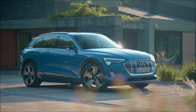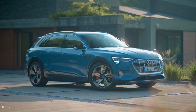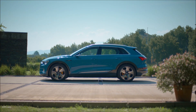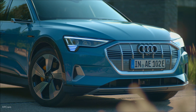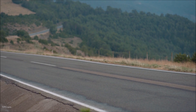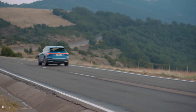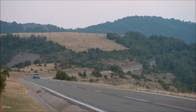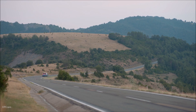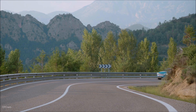The Audi e-tron uses a new generation of Quattro Drive — the electric all-wheel drive. Audi has been a four-wheel drive pioneer across the world for almost four decades. Audi's experience with Quattro technology has helped to deliver numerous motorsport successes. In January 2017, the 8 millionth Quattro-powered Audi left the production line.